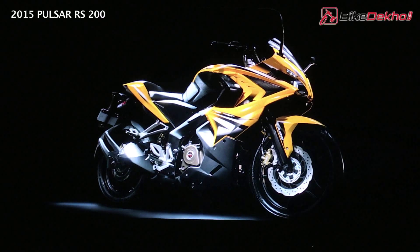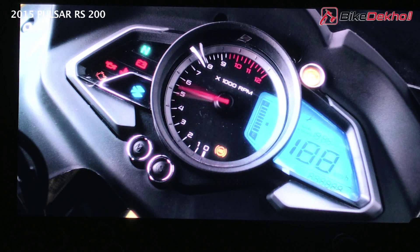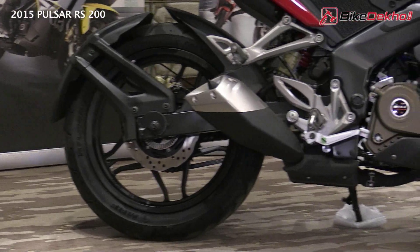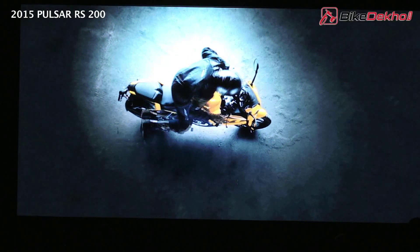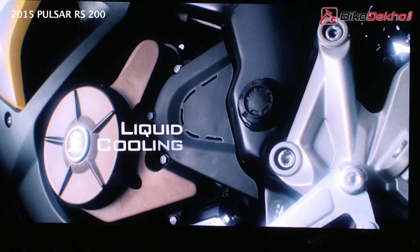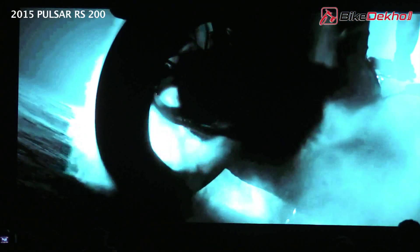The Bajaj Pulsar RS200 is supposed to be the fastest Pulsar yet, with a claimed top speed of 141 kmph. It is powered by the same 199cc engine from the NS200; however, in the RS it makes 24.5 PS of power and 18.6 Nm of torque, with liquid cooling and fuel injection. The same 6-speed manual transmission from the NS helps transmit power to the road.